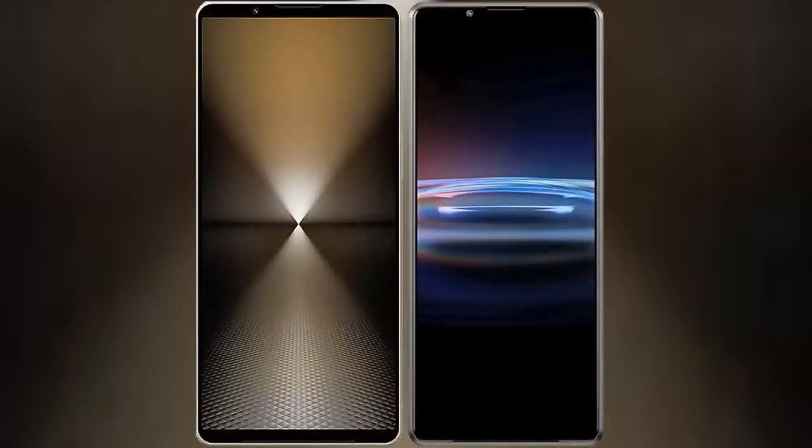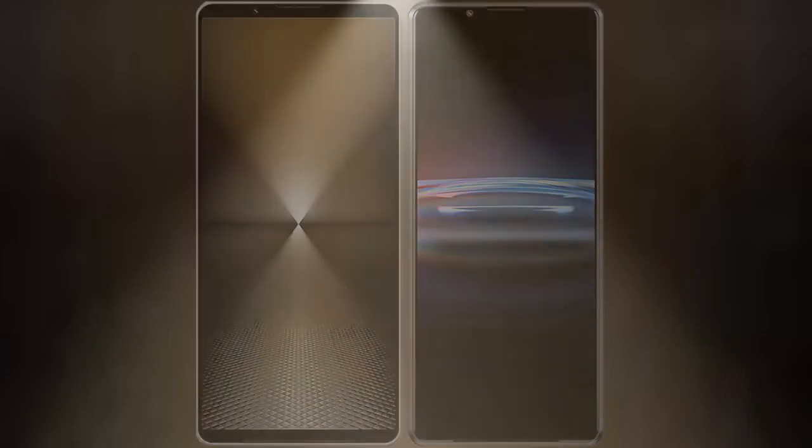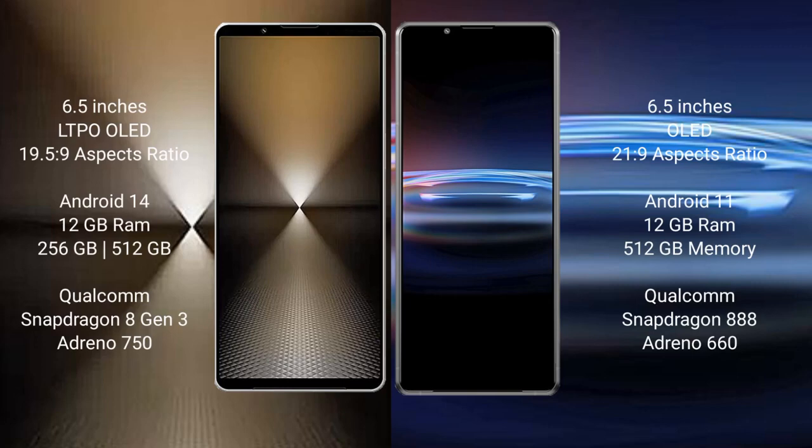I will compare the new Sony Xperia 1 Mark 6 with the Sony Xperia Pro I. The Sony Xperia 1 Mark 6 comes with a 6.5-inch LTPO LED display and a 19.5:9 aspect ratio. The Sony Xperia Pro I has a 6.5-inch LED display and a 21:9 aspect ratio.